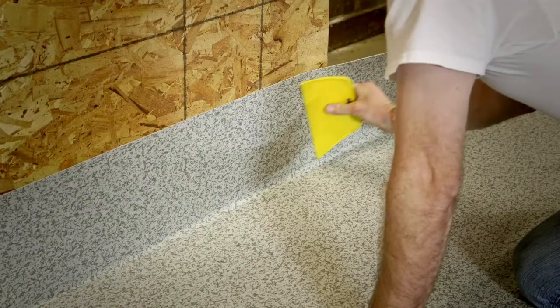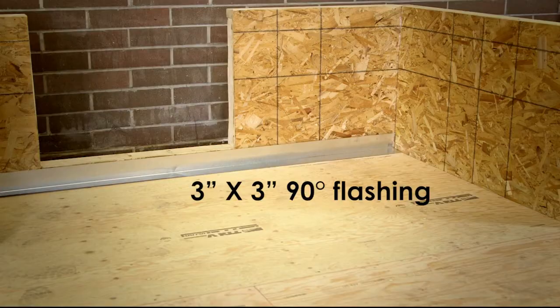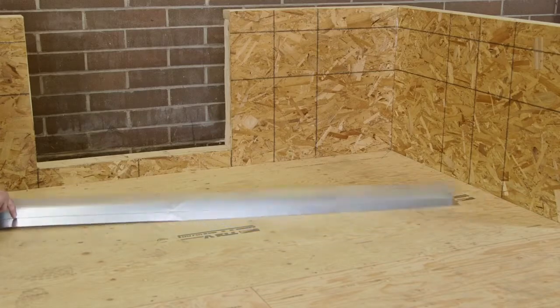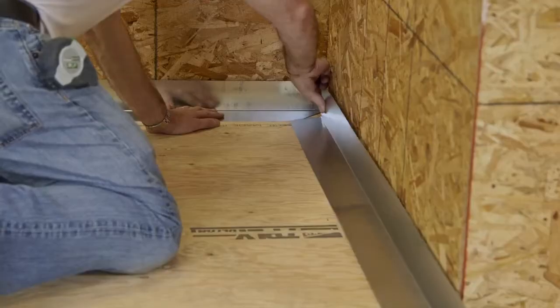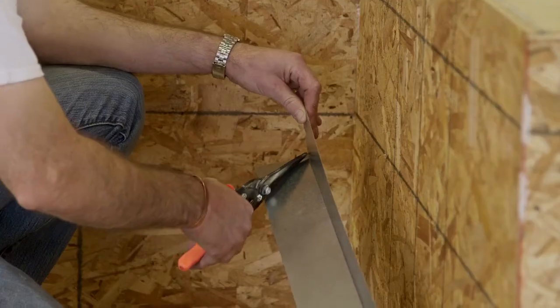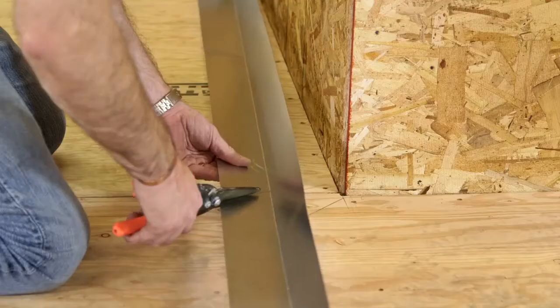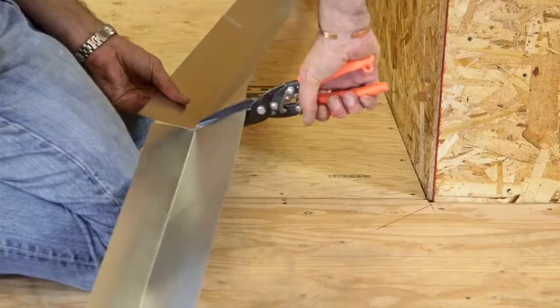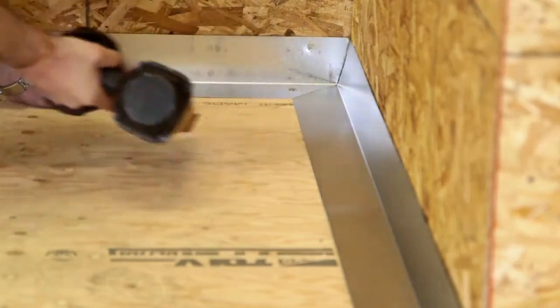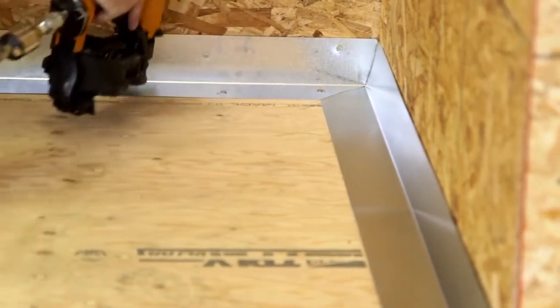Building code requires the vinyl be installed up the wall 6 to 8 inches. A 3 by 3 inch, 90-degree galvanized flashing should be installed at the building. If siding is present, it must be removed, then the flashing installed. For a brick building, the flashing can be used up against the brick and the vinyl installed over. More flashing must be installed over the vinyl. Install the flashing to the wall, mark all areas to be trimmed using a pencil, trim angles and corners, and nail to the deck. It is an option to also nail the flashing to the building.